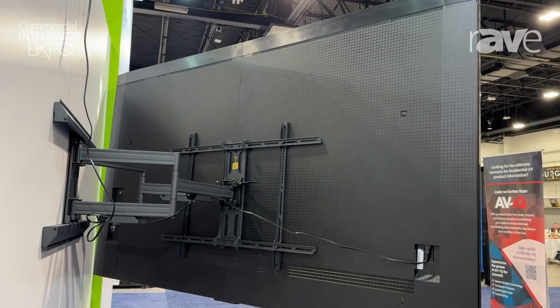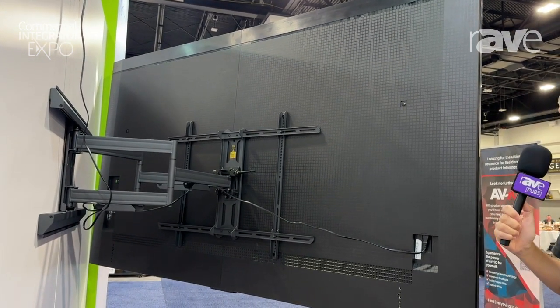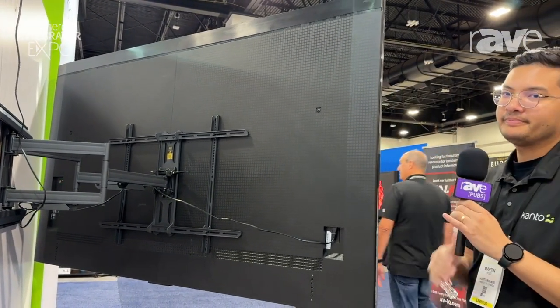To learn more about this and any of our other TV mounts, you can visit us at cantomounts.com or take a look at our YouTube channel, Canto Solutions. Thanks.